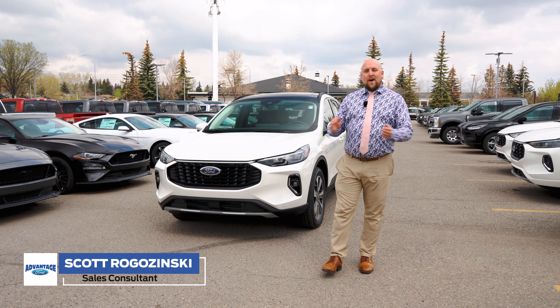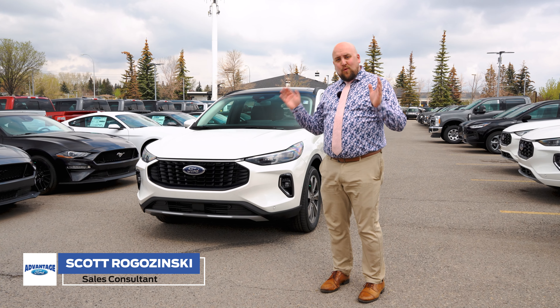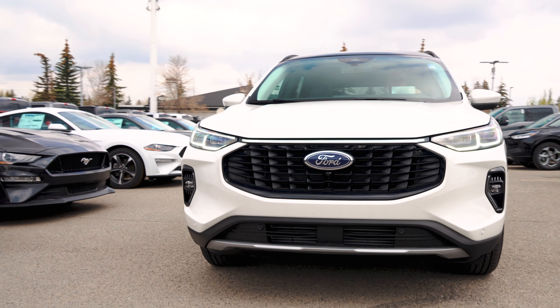Hey folks, Scott here from Advantage Ford. I just wanted to highlight some great features on the all new 2023 Ford Escape.